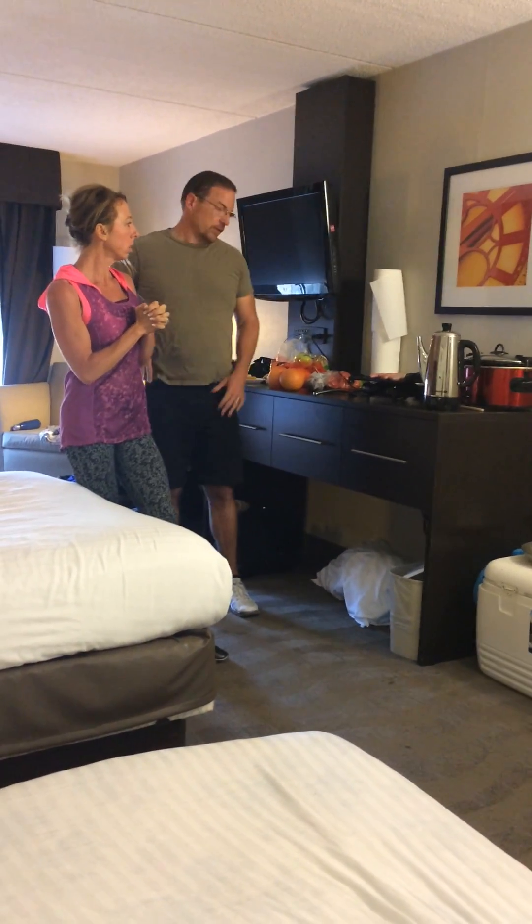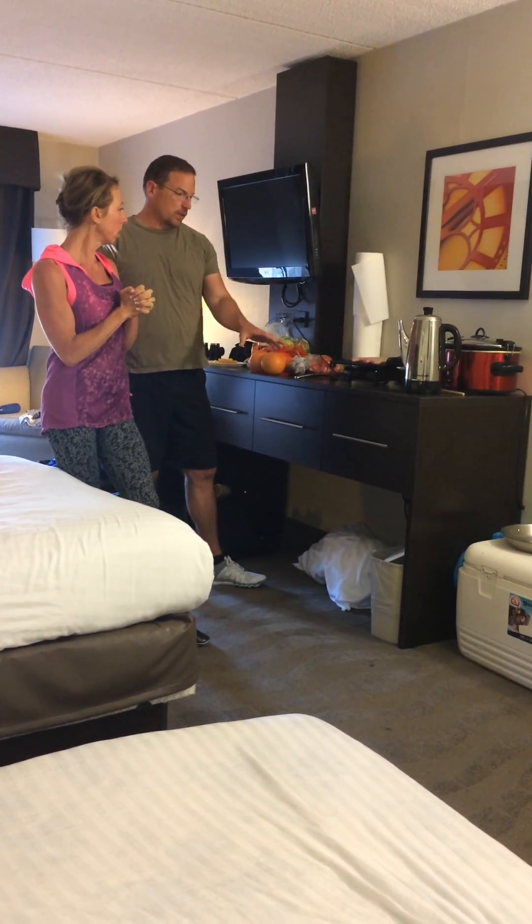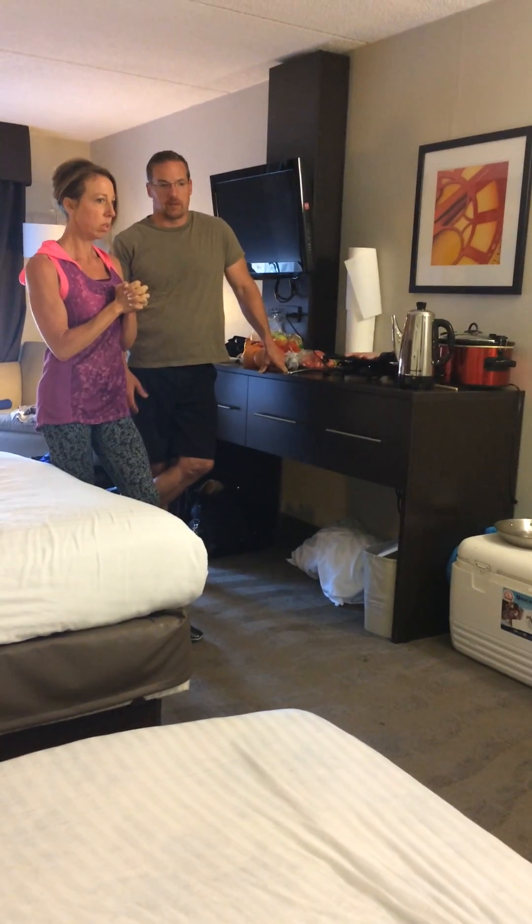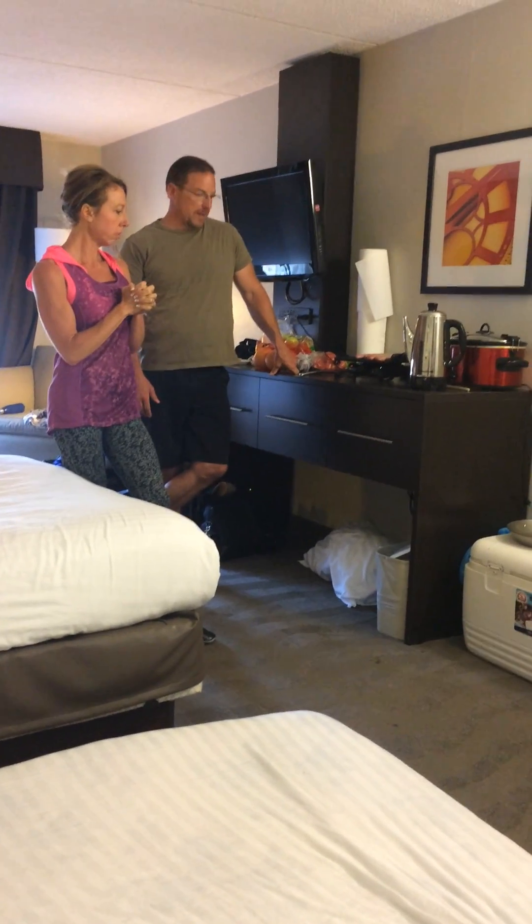We bring all of our plates and silverware and those kinds of things to be prepared, as well as cooking utensils — spatula, whisk, mixing bowls — and other things like baking powder for the pancakes.